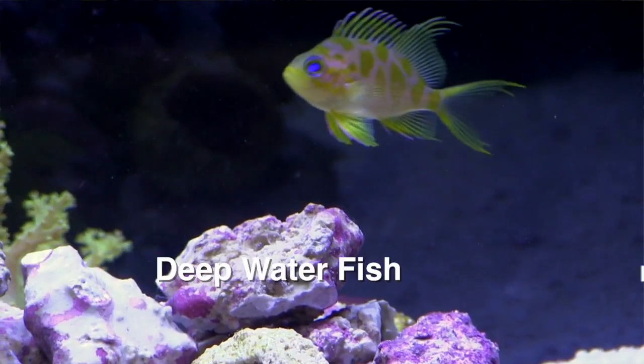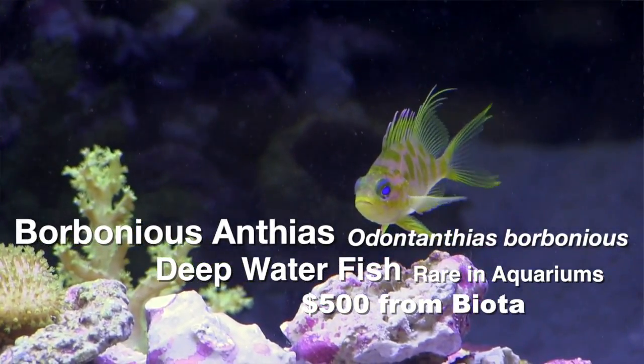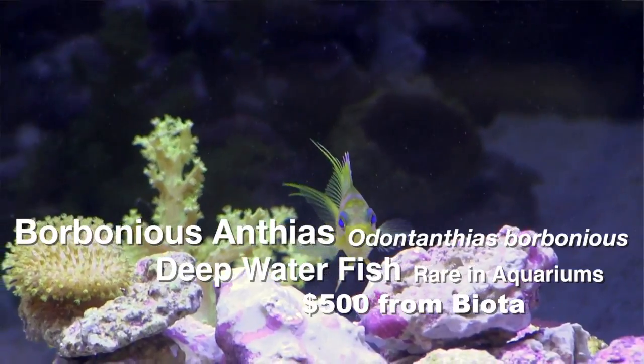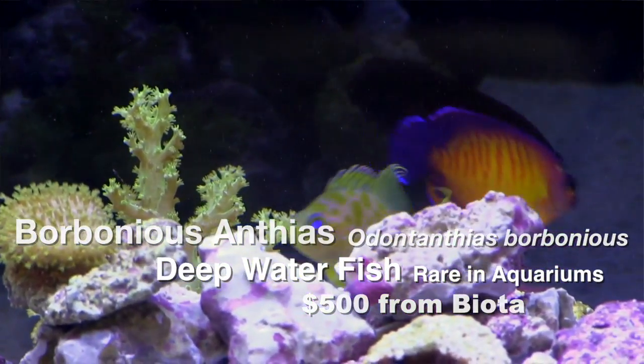Hi everybody, John here with another FinCast. Today I have for you the amazing backstory of the Borbonius, or Blotched Anthias, and the breeding that took place — breeding that wasn't anticipated and happened years in advance of when the man who collected the fish thought it might happen. This fish, as of this recording, costs $500 online where they've actually been selling. But let's get to that backstory.